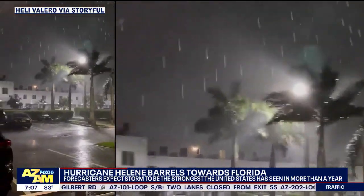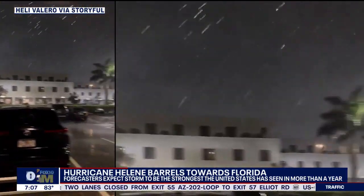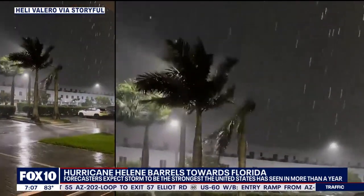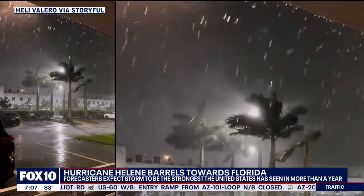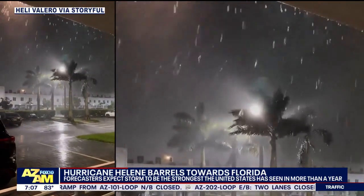We'll take a look at all that wind and that rain gaining strength and barreling towards shore. Helene is now a hurricane and is ready to make her presence known in Florida. New video this morning showing heavy rain from the storm's outer bands soaking the Miami area, and unfortunately this is just going to be the beginning.